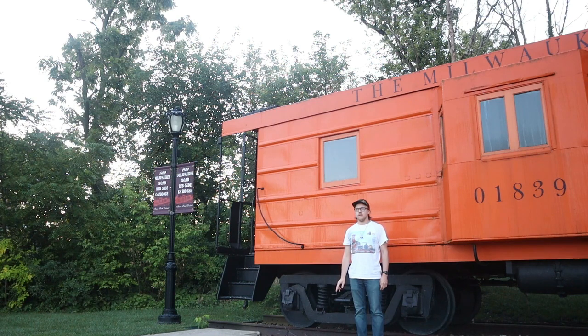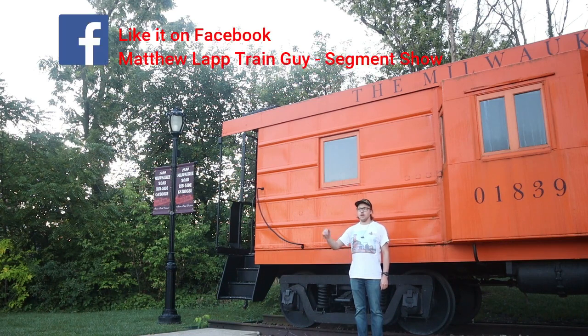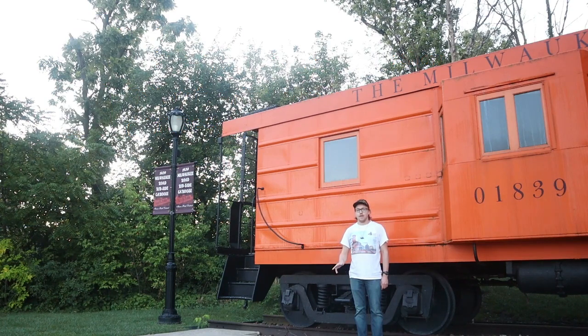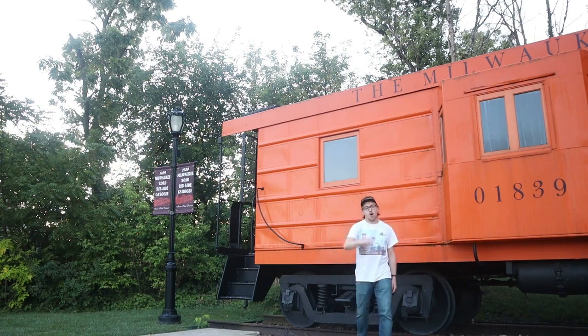I hope you all enjoyed learning about trains with me today on Matthew Lapp Train Guy Segment Show. I hope to see you all again in the next segment. If you haven't subscribed to my channel yet, the subscribe button is just down below the video screen. If you haven't given my Facebook page a like yet or the Instagram page a follow, here's where you'll want to go. Be sure to get your merch at teespring.com — link is in the description box below along with the Facebook and Instagram pages. Remember to subscribe to the Train Guy. So this is Matthew Lapp, host of Matthew Lapp Train Guy Segment Show — until next time, all aboard!